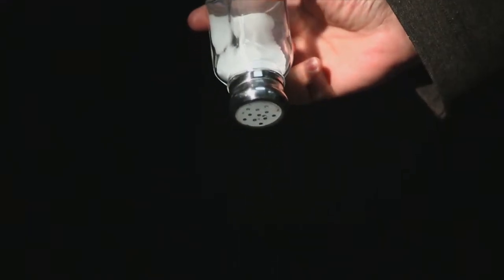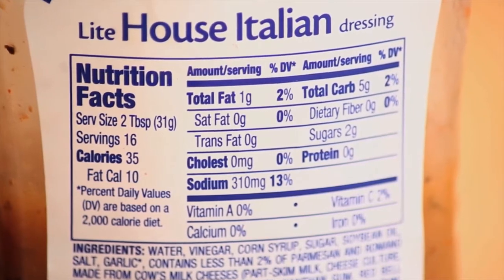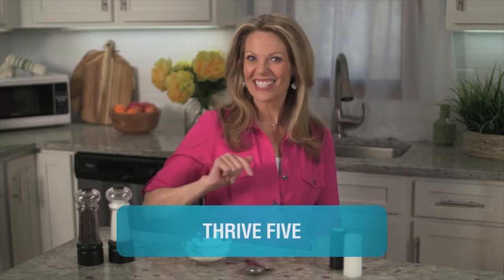The Dietary Guidelines for Americans recommends limiting daily sodium intake to less than this. The problem is sodium is mixed into a lot of products, so you don't necessarily see that you're getting it. Let's make you smarter about your salt intake in this week's Thrive 5: five common ways sodium can sneak into meals.